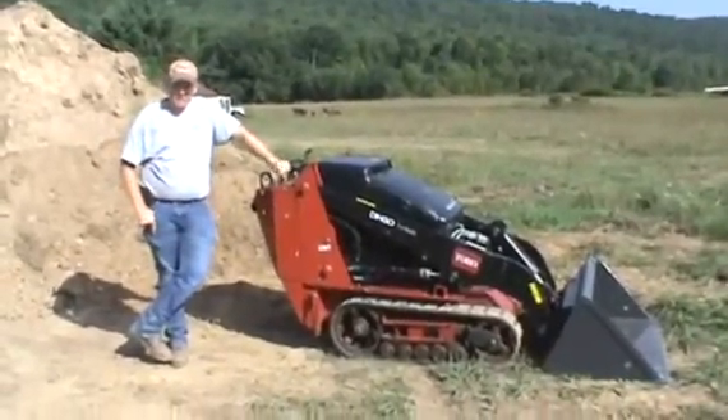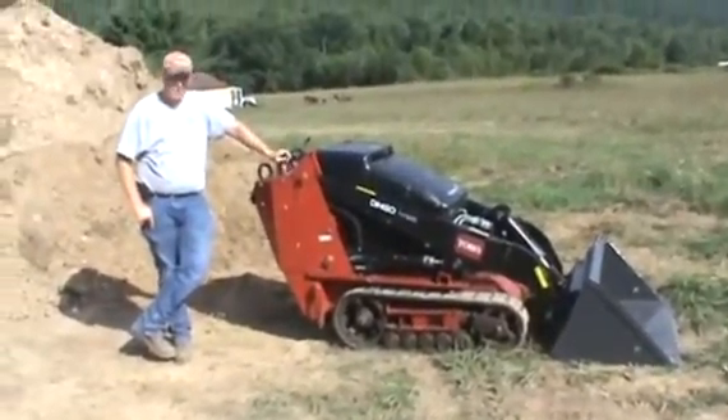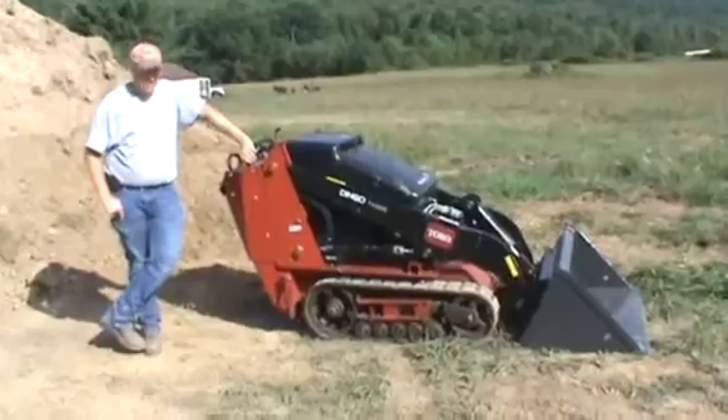Hi guys, Nick Miller here today from Mark's Supply Company. Today I have for you a 2011 Toro Dingo TX525 Narrow Track Mini Skid Steer Loader. The unit is in very good condition, has 789 hours. This is the Kubota Diesel.